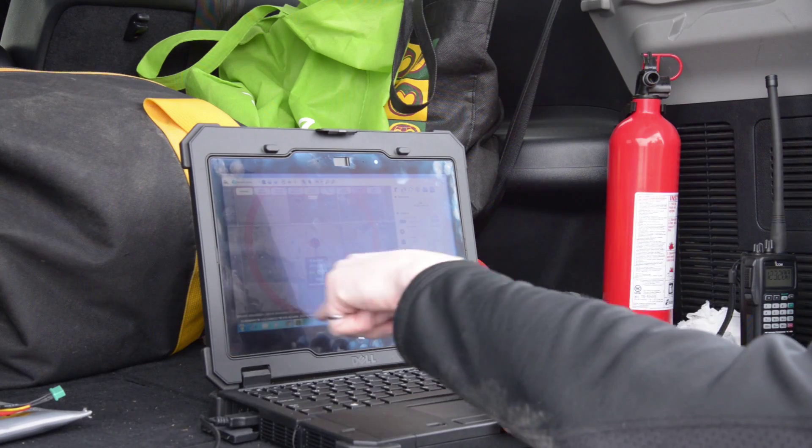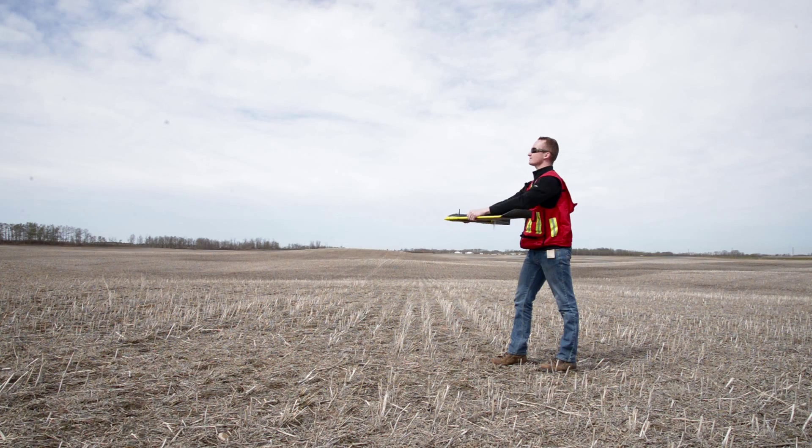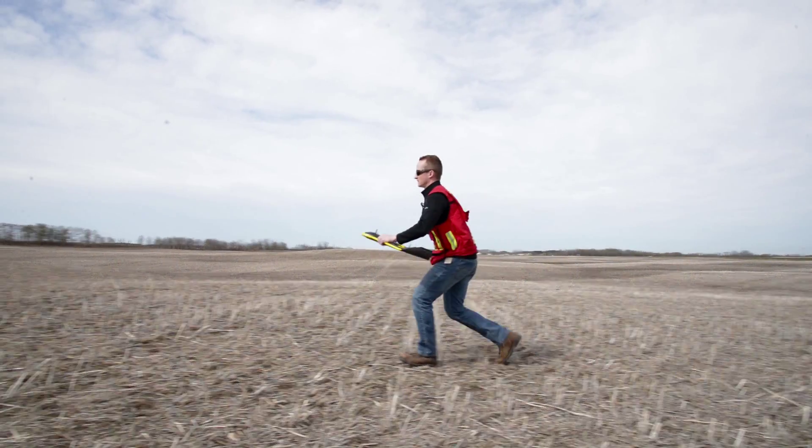There are a lot of advantages to using a drone for survey or mapping capture. It can achieve very fast data capture, and we can cover much larger areas than we can with a traditional ground survey in the same amount of time. It has automated flight control, so you launch it in the air and it will actually fly a mission and take pictures at set intervals.